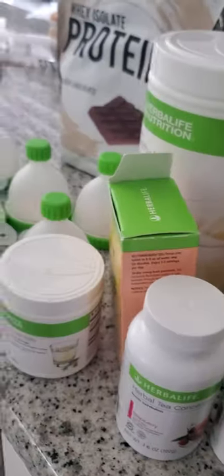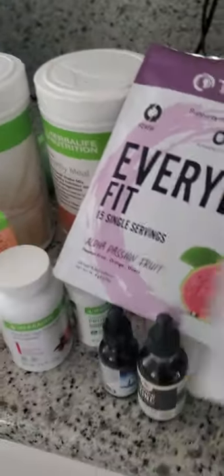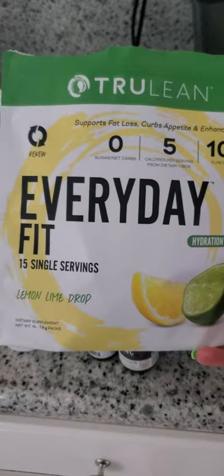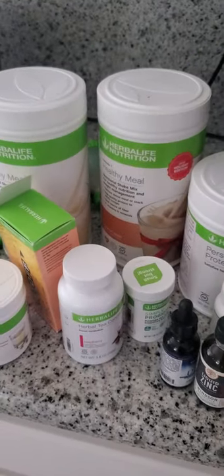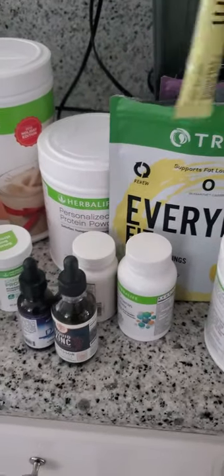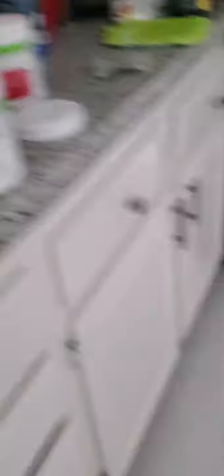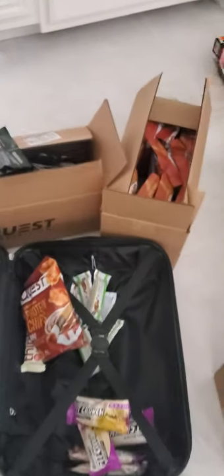We're also bringing Truly Nutrition with us — the Everyday Fit in different flavors. They come in little packets so it's easy to dump them into your bottle on the go, which is great. And pretty much that's it, but the most significant and crucial things are those small snacks that you should always have with you.